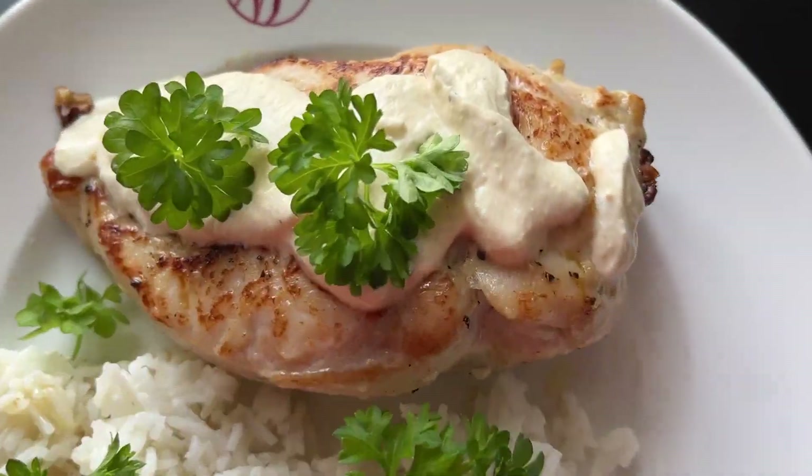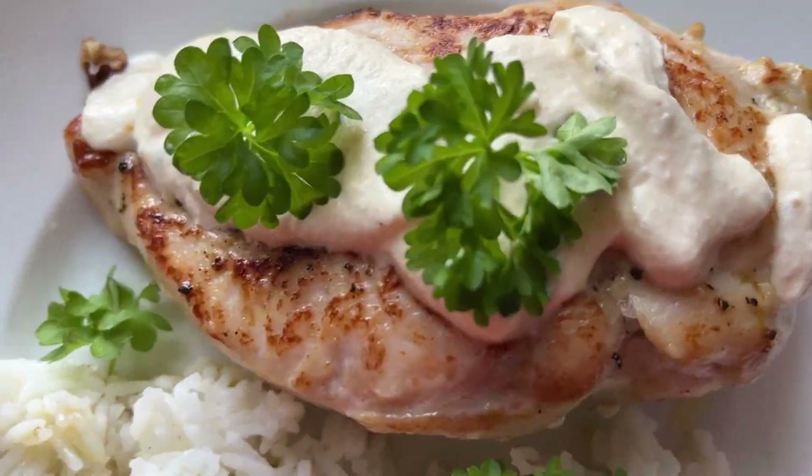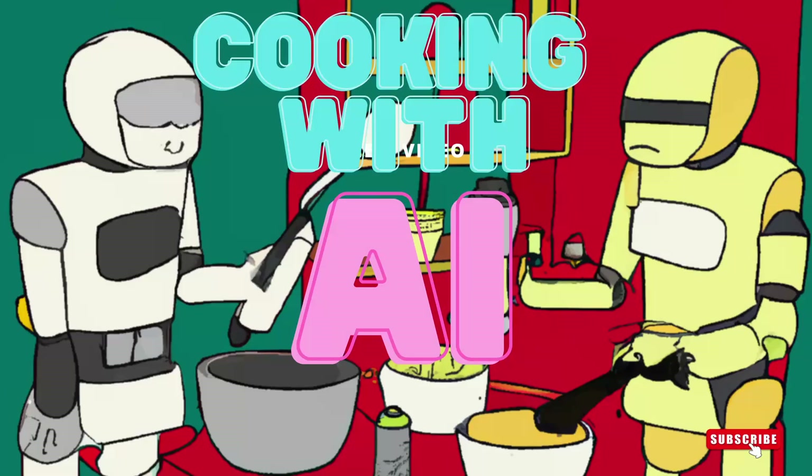Tickle your taste buds: chicken surprise. Sounds nice! Hello and welcome to Cooking with AI, the cooking show where we cook food based on AI-crafted recipes.